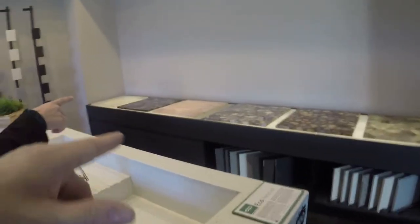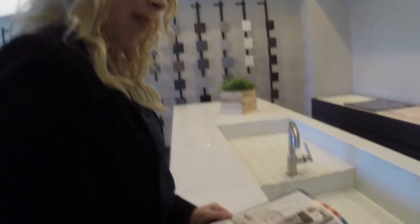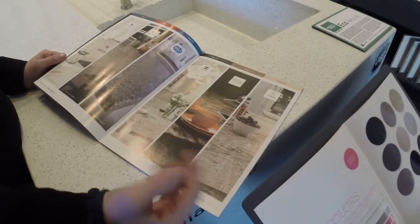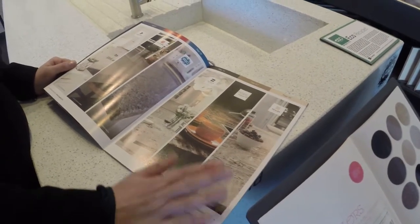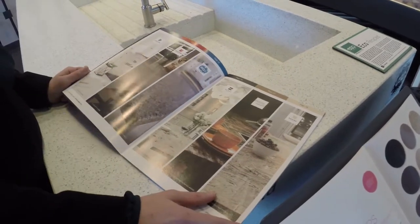You can see the samples right here — those are gorgeous. You can backlight them as well, so it's definitely a showstopper. And then Skelia is more of our marbles and those types of natural products. So we've got a lot of options here with the Cosentino family.